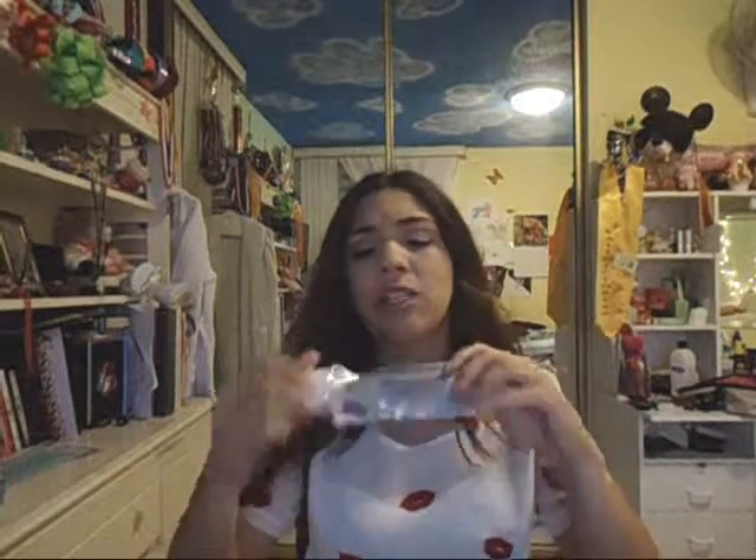Next I have the Kirkland Costco brand toothpaste. It's just a whitening toothpaste — normal toothpaste in a huge tube. Nothing much to say about toothpaste.